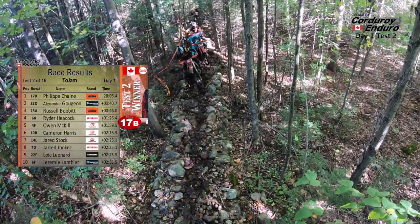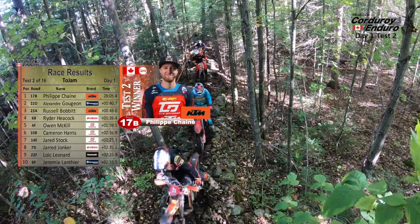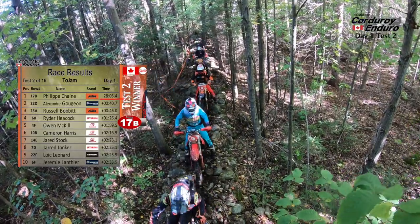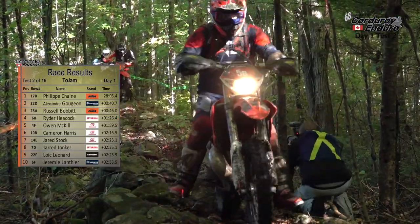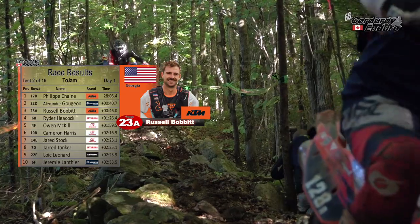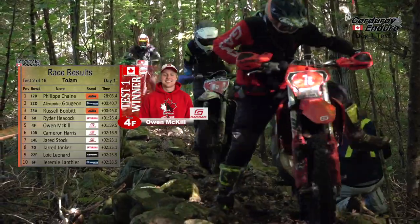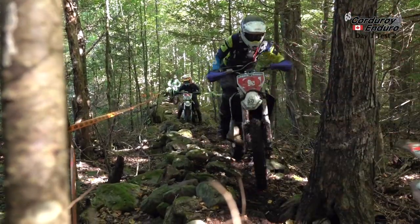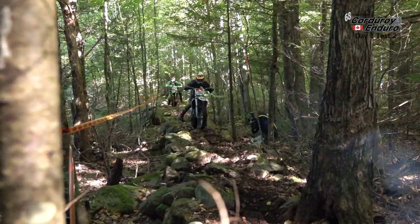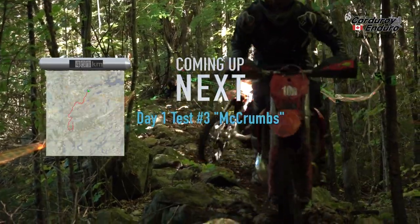Well, the winner of test number two was two-time Cord champion Philip Chaney, the Quebec rider on the KTM — it took him just a little over 28 minutes to complete the run. Alexandre Goujean on the Husqvarna in second. Russell Bobbitt had a good run in this brand new test, finishing third. Ryder Heacock fourth, and Owen McKill — who won test number one and was the leader coming into the Toe Jam — rounds out the top five. So Philip Chaney, trying to become a three-time Cord champion, has the points lead going into test number three here on day one.